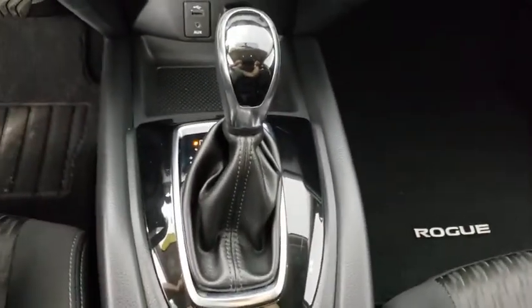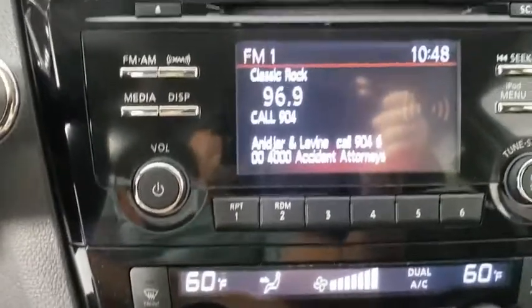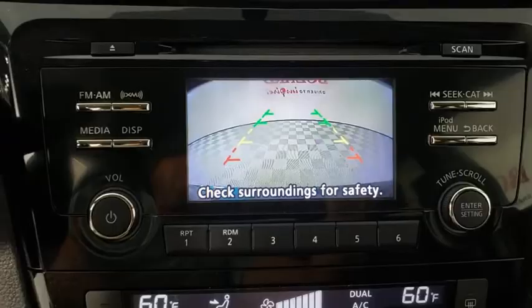Security system, power windows, CD player, electronic stability control, rear window defroster, trip computer, heated front seat, remote keyless entry, tachometer, brake assist, panic alarm, overhead console, power driver's seat.